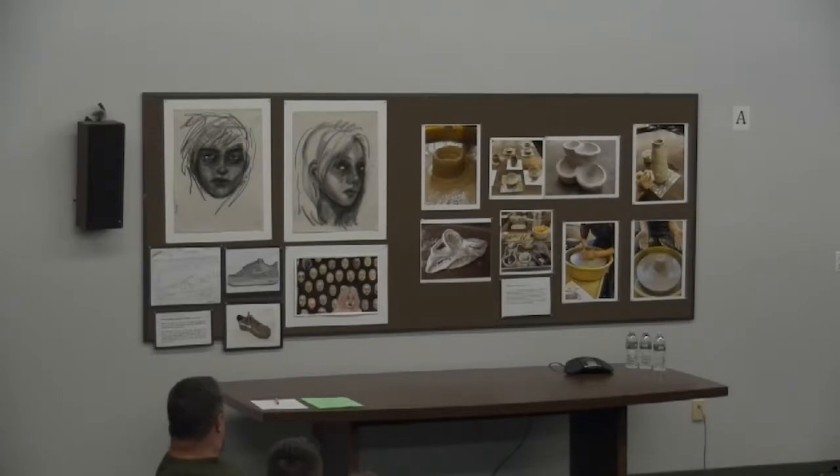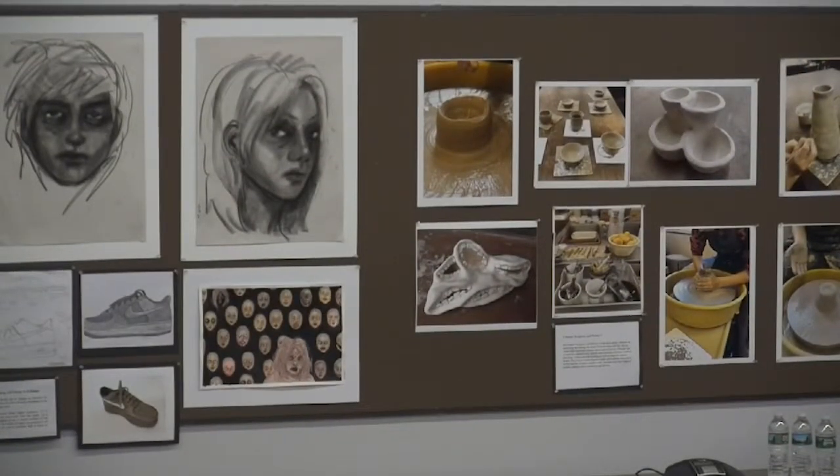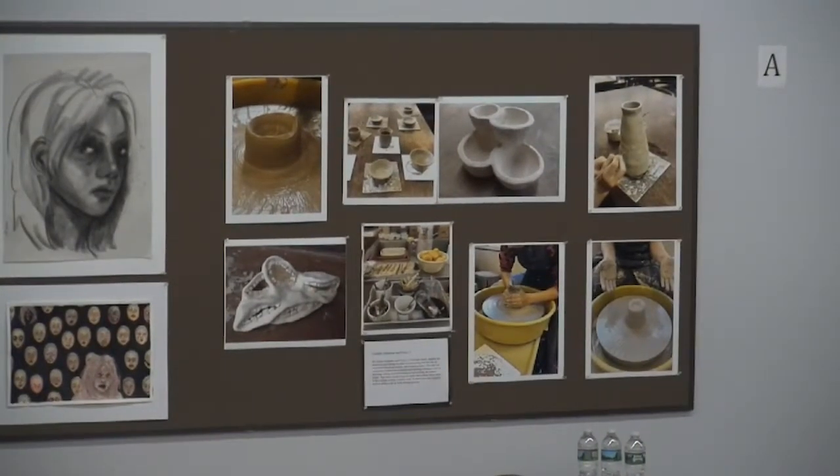The AP program in studio art and design is intended for highly motivated students seriously interested in the study of art at the college level. The curriculum addresses three major concerns: a selection of the student's best work over two years, a year-long in-depth portfolio on one central theme, and the study of major art history movements and contemporary art influences.